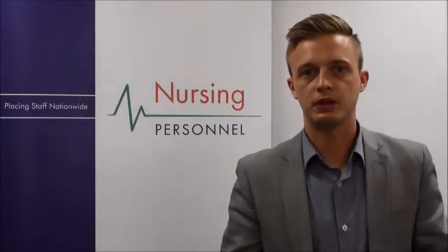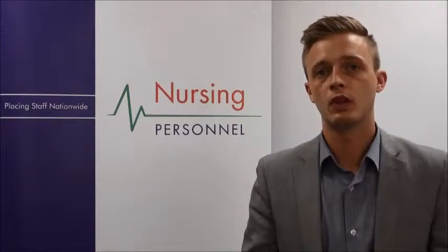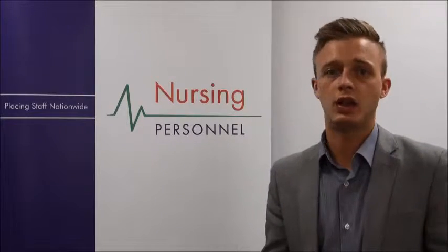Hello there and welcome to Nursing Personnel. If you're interested in working as an occupational health nurse, this short video will help you decide if it's actually right for you. Occupational health nurses play an important part in the workplace, helping ensure workers are happy and healthy.